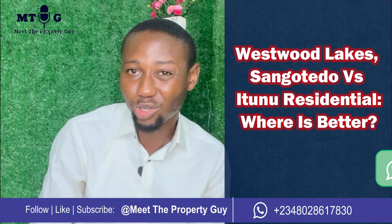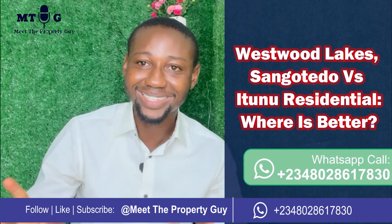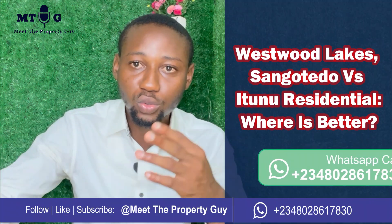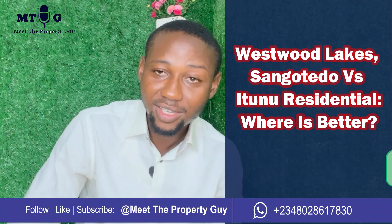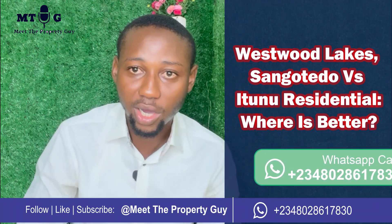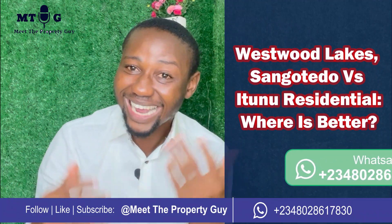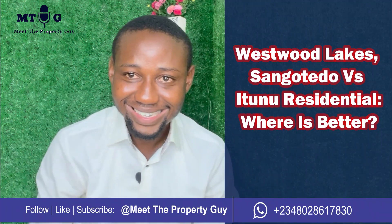We also have properties we are selling right now. On this channel, I try not to tell you to simply buy one over the other — my job is to guide your investment, hold your hand, and show you the steps you need to take when deciding on a property investment, whether you're buying from me or not. Thanks for watching. If you found this helpful, give us a thumbs up and kindly subscribe so you don't miss any of our guides. See you later.